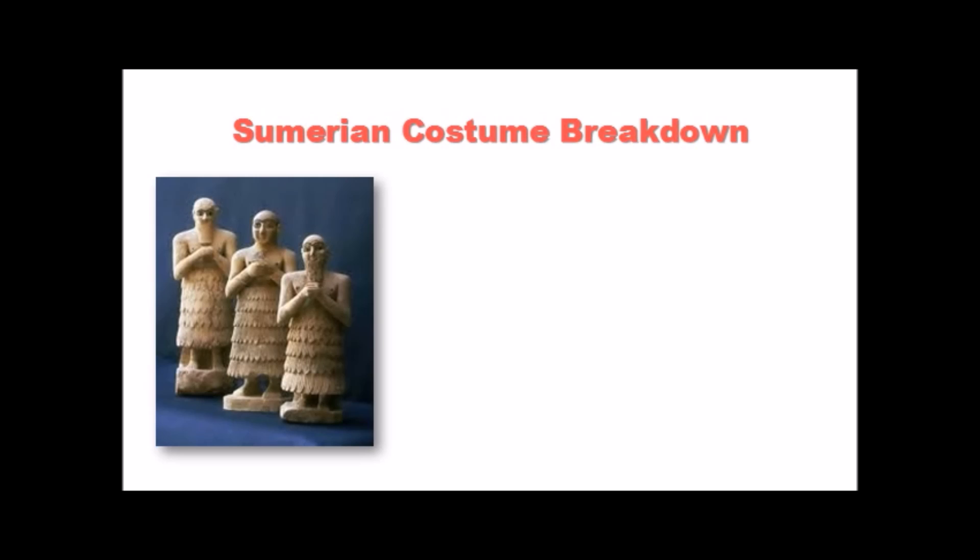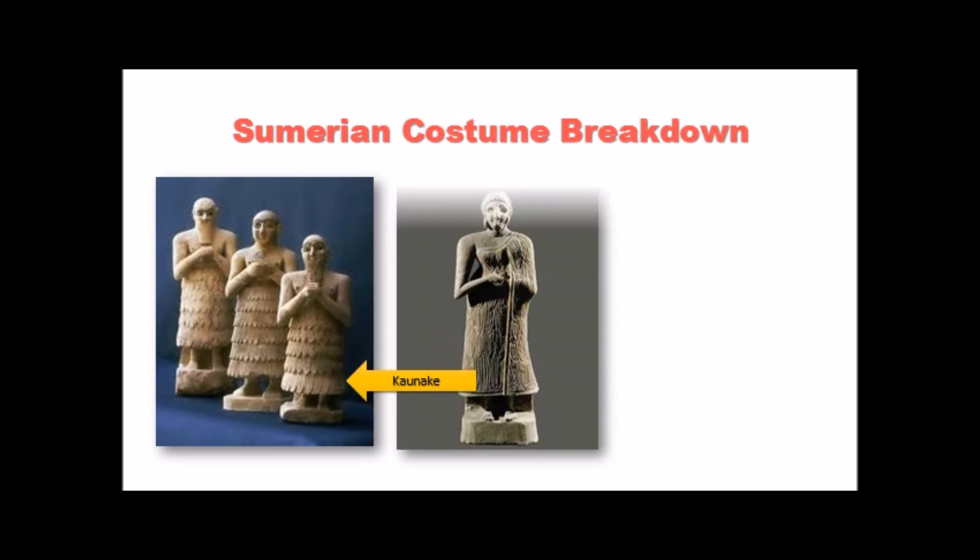The mainstay of early Mesopotamian fashion was this — it is called a kaunakes. It's a sort of wrap-around skirt worn quite high on both men and women; on men, just under the nipple. On women, the kaunakes — as you can see in this wonderfully detailed sculpture — was wrapped under one arm and over the shoulder of the other.